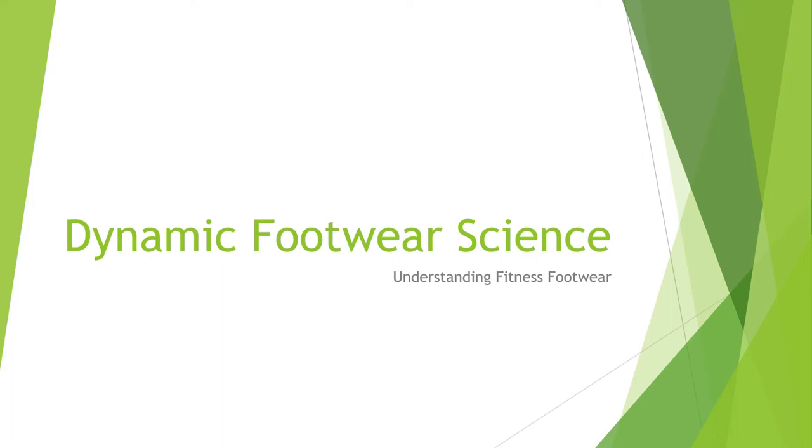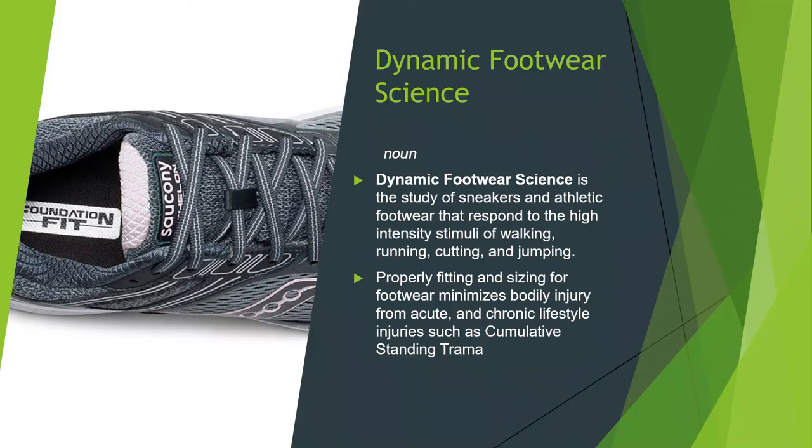Hello everyone and welcome back to the health and fitness seminars. We are going to talk about dynamic footwear science today — understanding fitness footwear. So what is dynamic footwear science? It is the study of sneakers and athletic footwear that respond to the high-intensity stimuli of walking, running, cutting, and jumping.